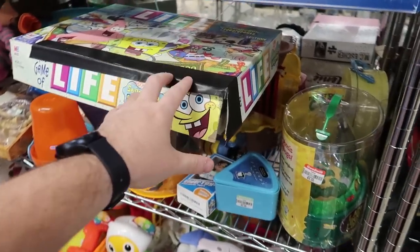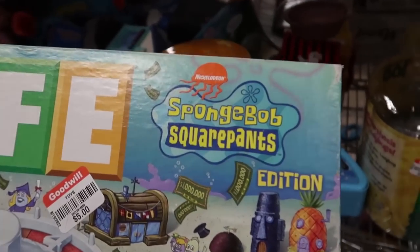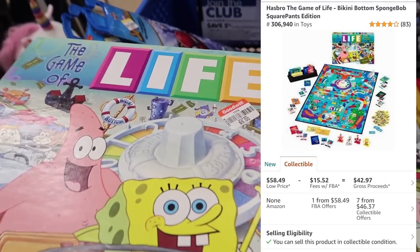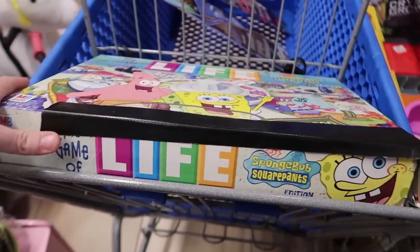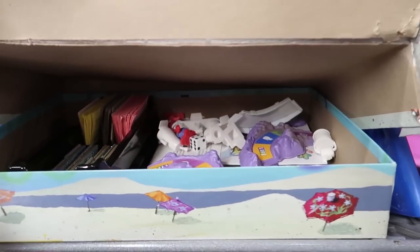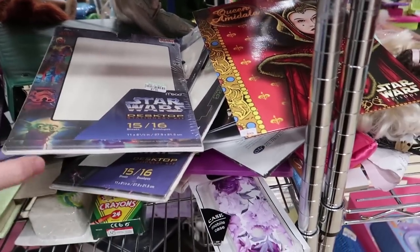I want to give a tip: anything related to Life, Monopoly, Operation — when they have special editions like Spongebob Squarepants, Star Wars, or Family Guy, those can be worth great money. This Spongebob Life game is only five dollars, half off today so $2.50, but it's missing the Spongebob figure and a bunch of pieces. At $2.50 it might even be worth it just to sell the parts, but I'm gonna leave it behind.